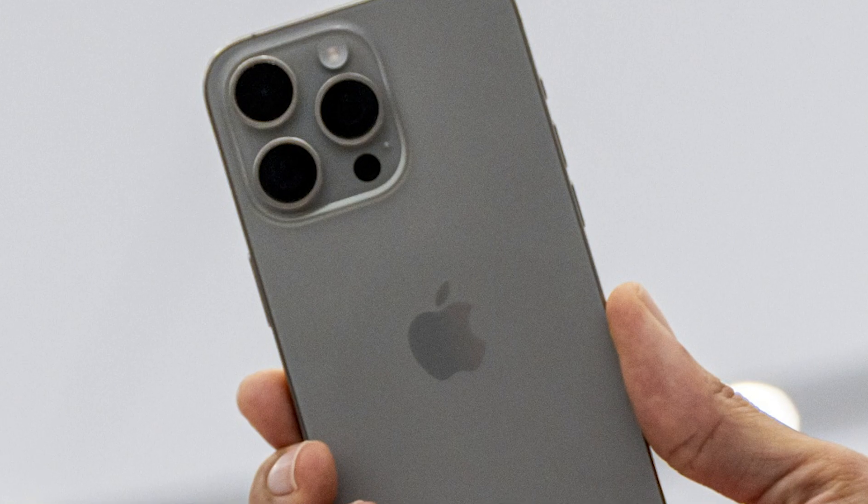Examining their design and style, the Galaxy S24 Ultra stands out with a larger size and slightly heavier form, featuring sharp corners. In contrast, the iPhone 15 Pro Max maintains a traditional, rounded corner look with a lighter feel, thanks to its titanium construction.